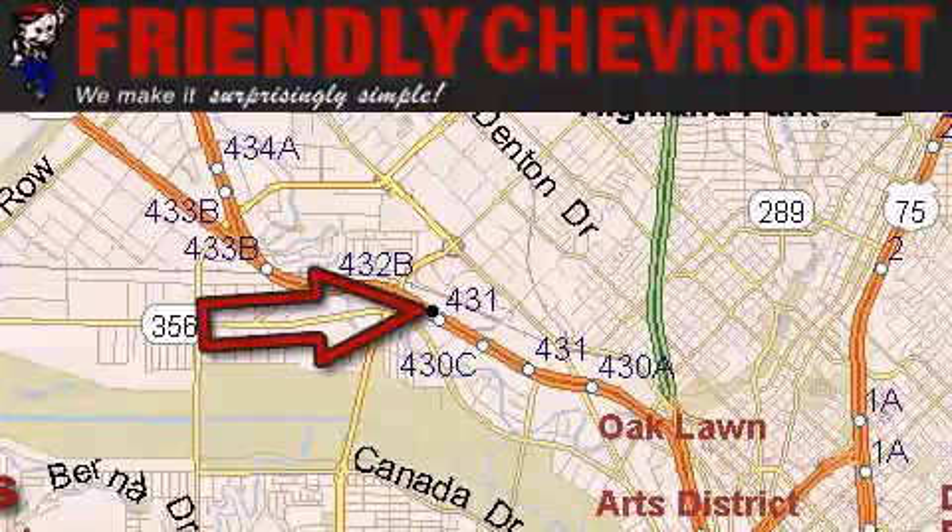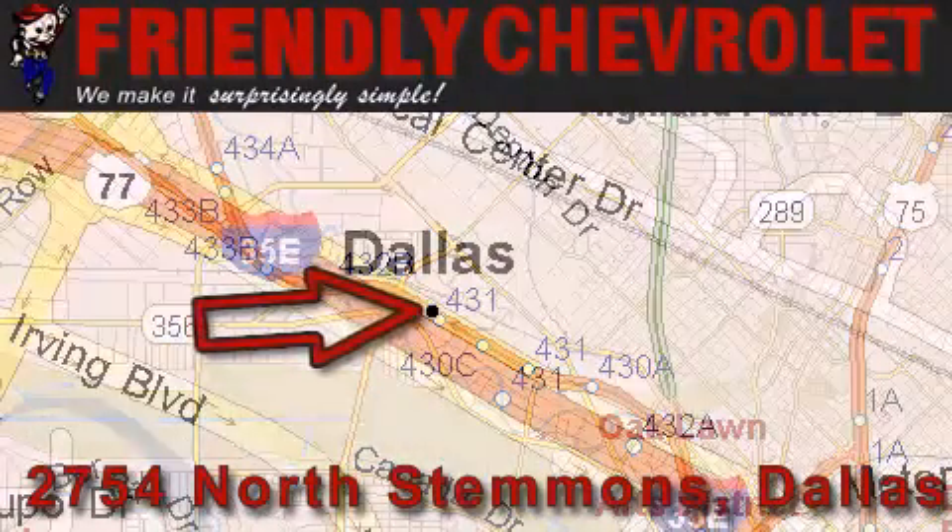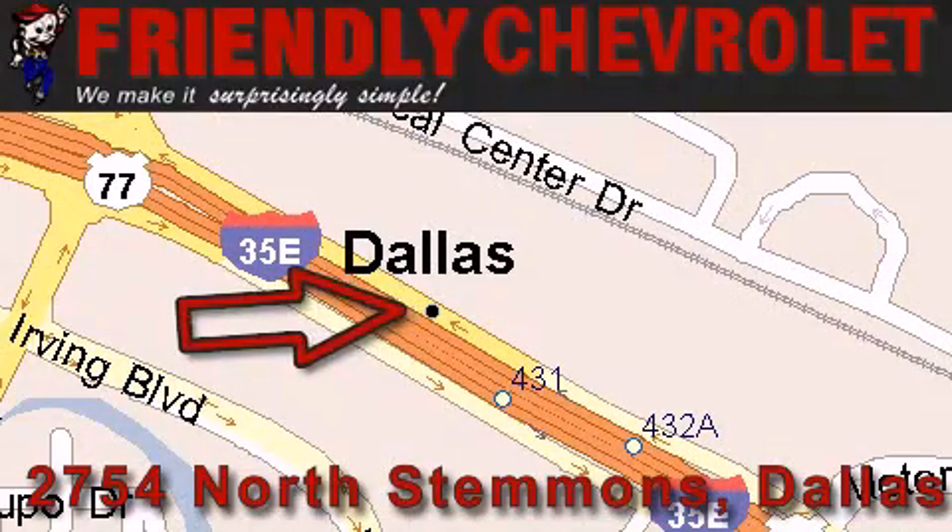Friendly Chevrolet is located at 2754 North Stemmons in Dallas. Our goal is to exceed all of your expectations so that you'll return for future visits.